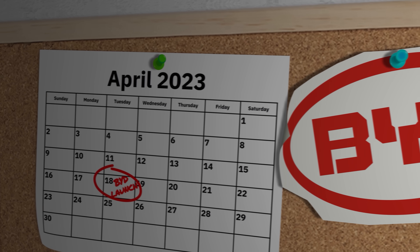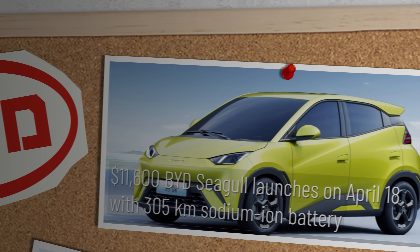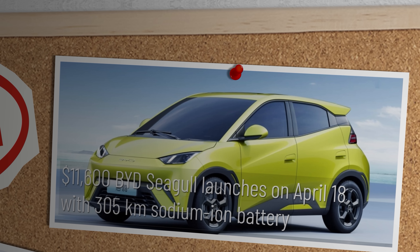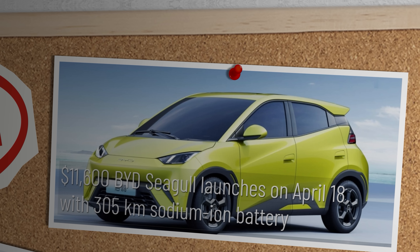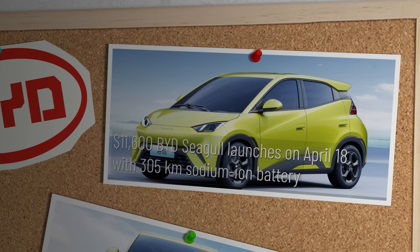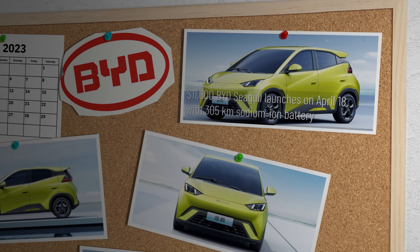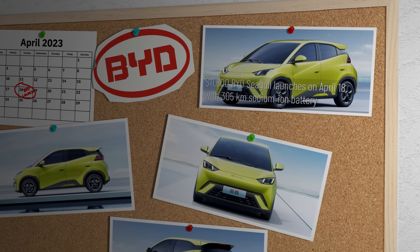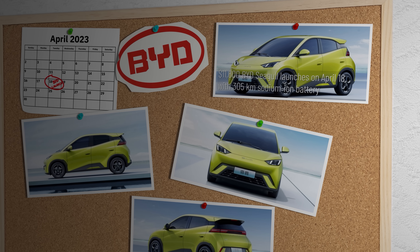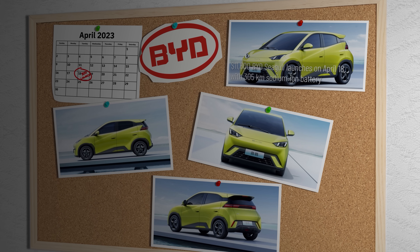In 2023, the Chinese car manufacturer BYD launched a phenomenally good value little battery electric town car called the Seagull. Chinese car companies are churning out good value battery electric vehicles or BEVs every week at the moment. So what's so special about this pocket hatchback? Well, apart from the surprisingly high quality and astonishingly low price, the Seagull is not powered by the lithium-ion batteries you'll find in all its BEV competitors. The chemistry inside the batteries of this little powerhouse is sodium-ion.